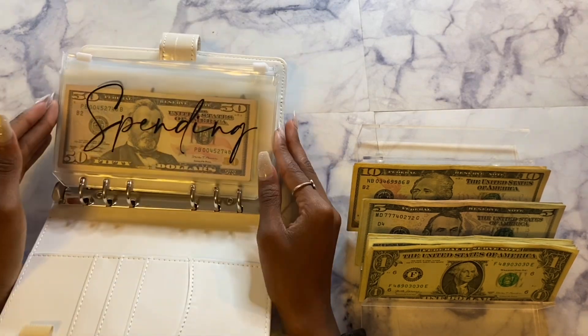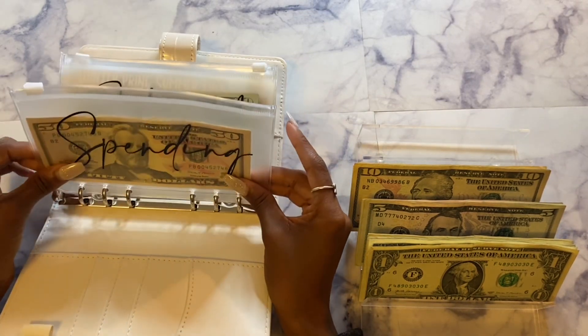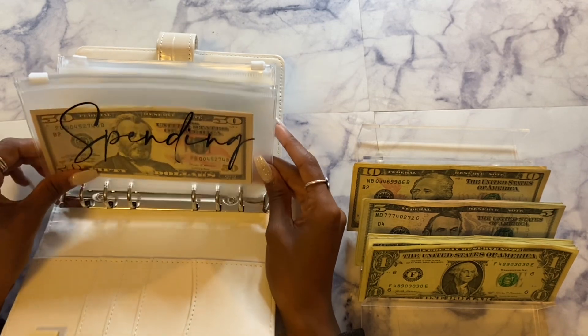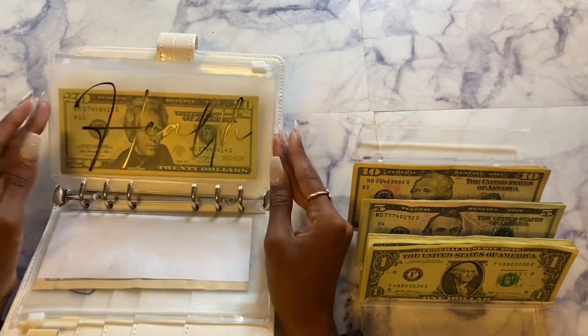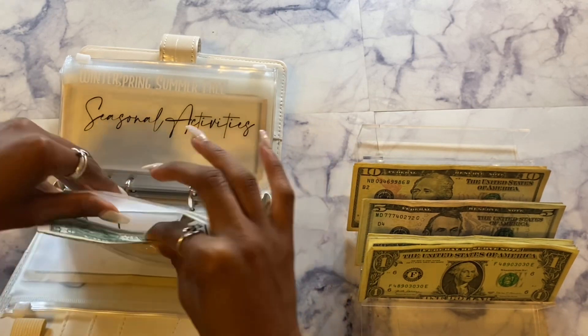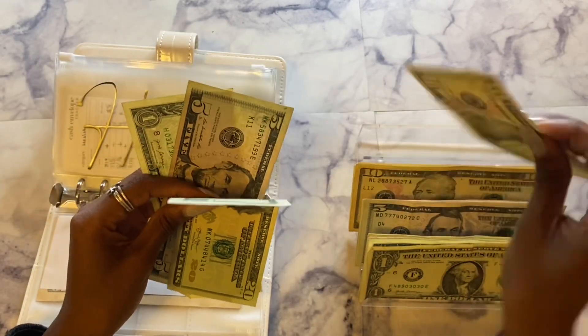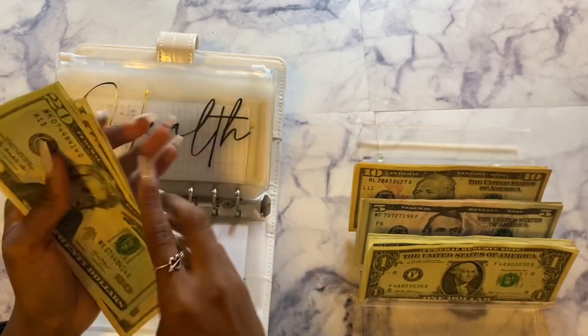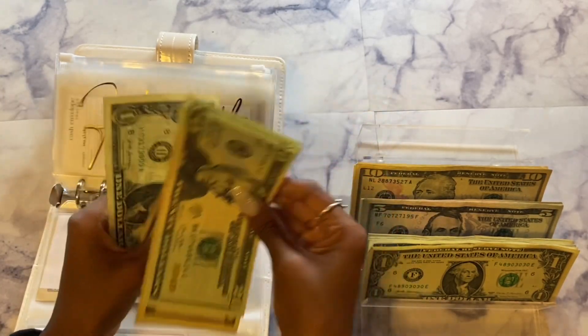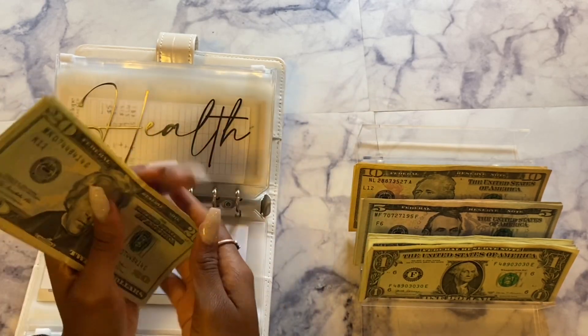So $130 in spending. If you can't tell my envelopes are lesser bills — I did a bill exchange. If you haven't watched that video, go check it out. Next we have health, and today health will be getting $15. So now health has $41 total.